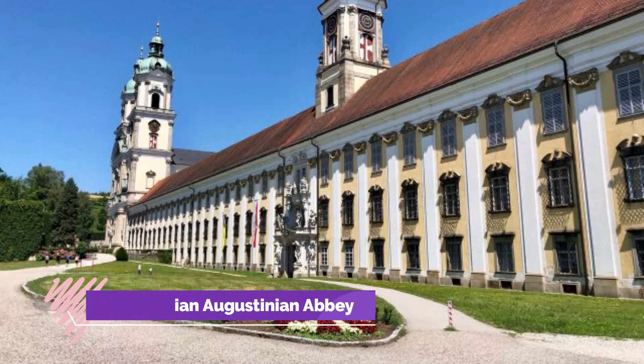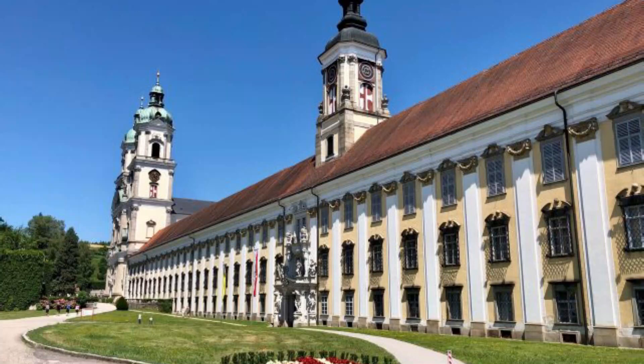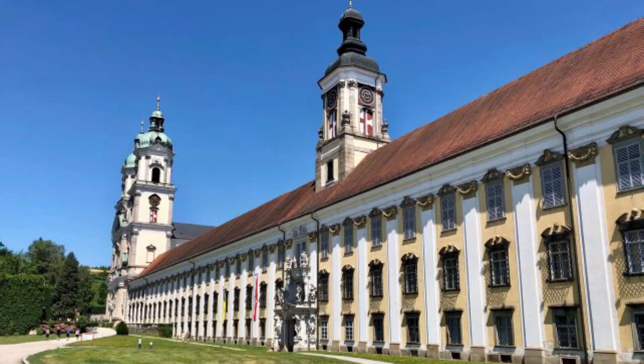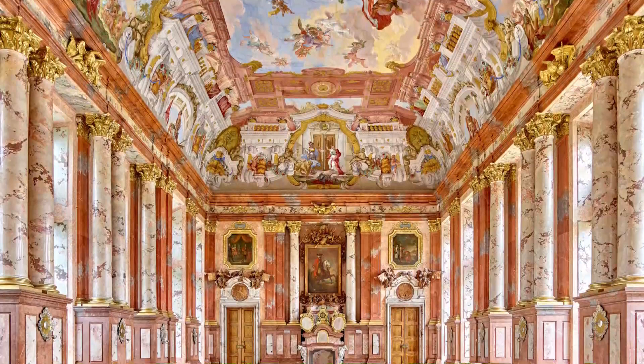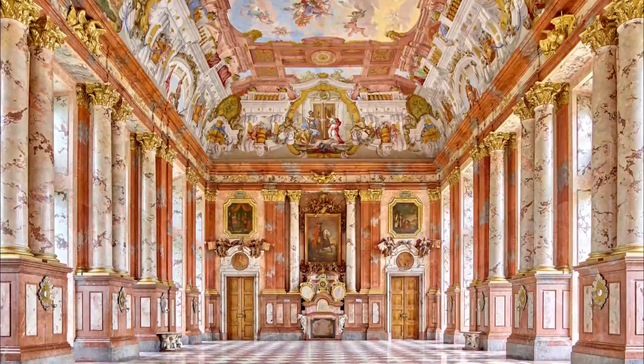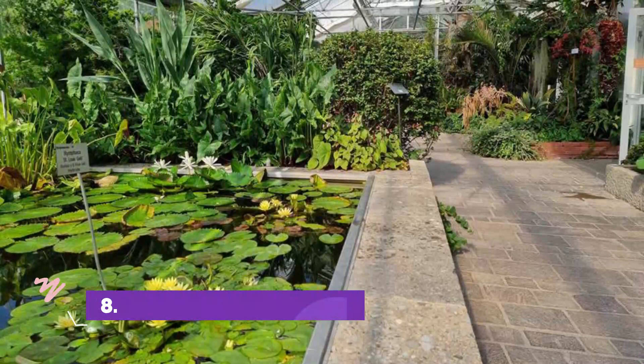Number 7: St. Florian Augustinian Abbey. Just 20 minutes south of Linz, the St. Florian Augustinian Abbey, known as the Monastery of the Canons Regular of St. Augustine's Order at St. Florian, dates from A.D. 800 and was built over the grave of its namesake saint, a Roman official martyred in A.D. 304 for becoming Christian. The present Baroque structure was built between 1686 and 1751 and remains an important theological seminary famous for its boys' choir. If you can, try to plan your visit to coincide with one of their regular concerts.